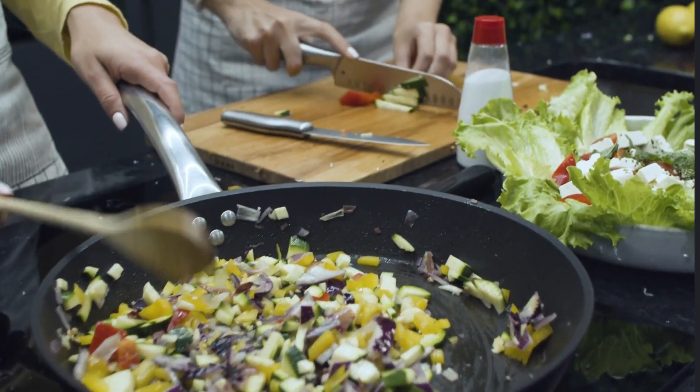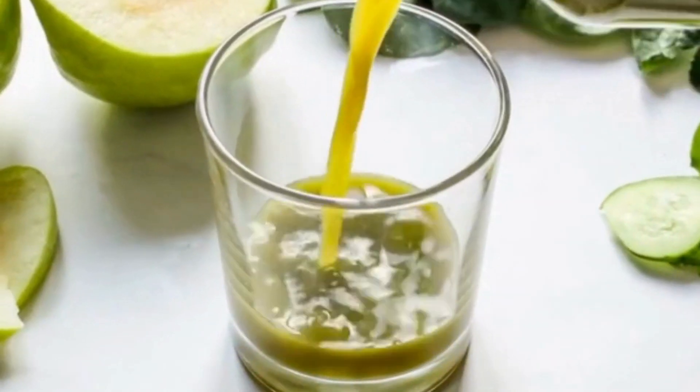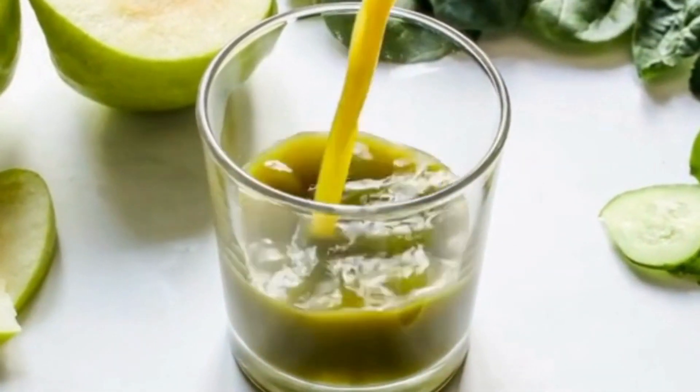8-Minute Recipes for Busy Weeknights. It's hard enough to get dinner on the table every night without spending hours cooking in the kitchen. These 8-minute recipes are designed to make getting dinner on the table as painless as possible, so you can spend more time relaxing with your family, studying for that big exam tomorrow, or doing anything else that's important in your life.